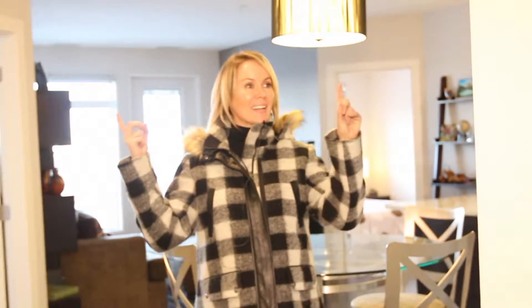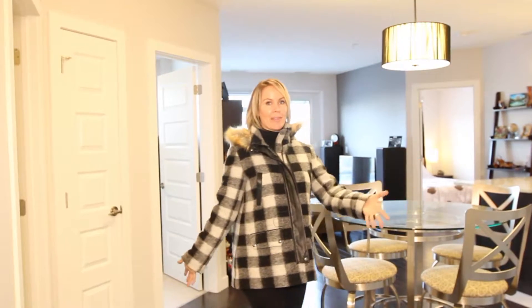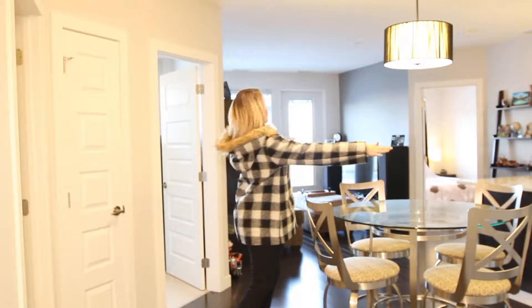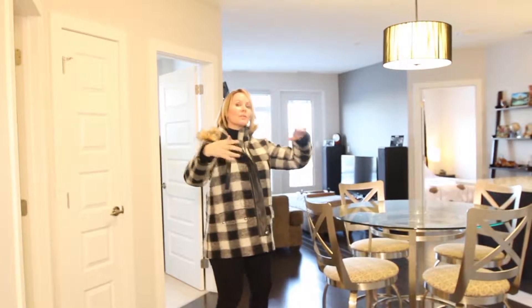Number one, welcome inside this beautiful two-bedroom, two-bathroom unit. What I love the most is how lovely and open it is, and all of the beautiful big windows.